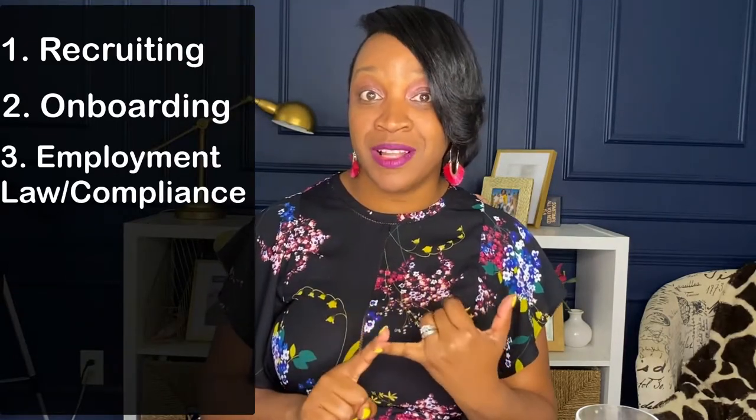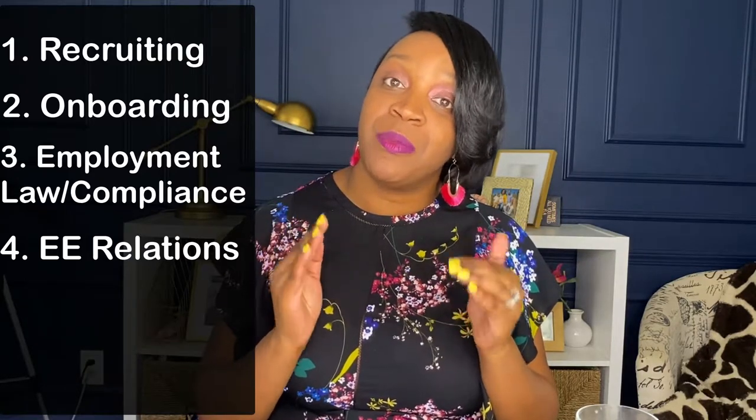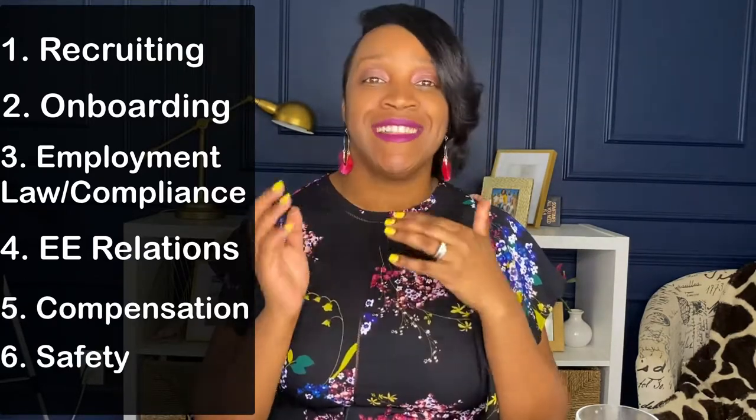I'm going to break the HR startup checklist into six distinct sections to keep it easy to understand. To really develop a solid HR department strategy, you need to focus on recruiting, onboarding, employment law, compliance, employee relations and general HR, compensation and payroll, and safety.